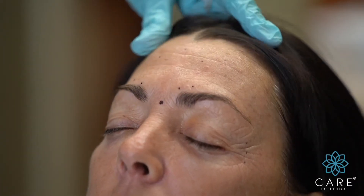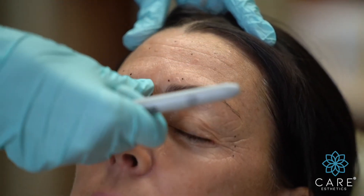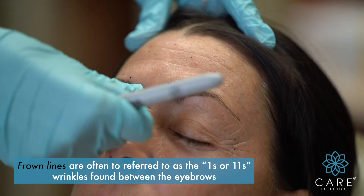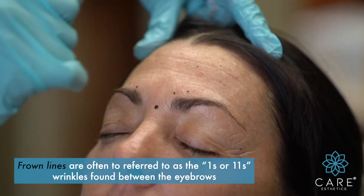As a rule, Botox is usually intradermal. The only place we like to go deep is the procerus, and that's the only place where we actually massage it in to make sure we're getting the procerus, and into the belly of the muscle of the supercilia here, of the corrugator.